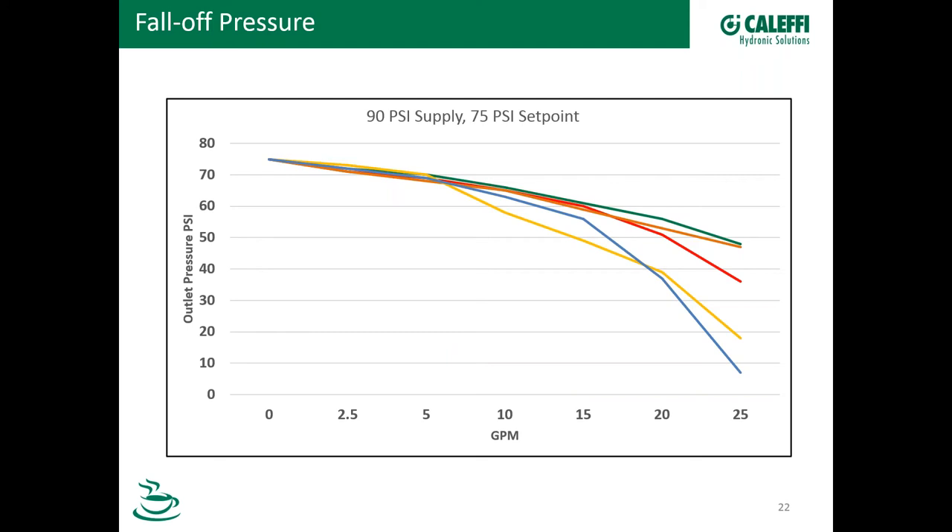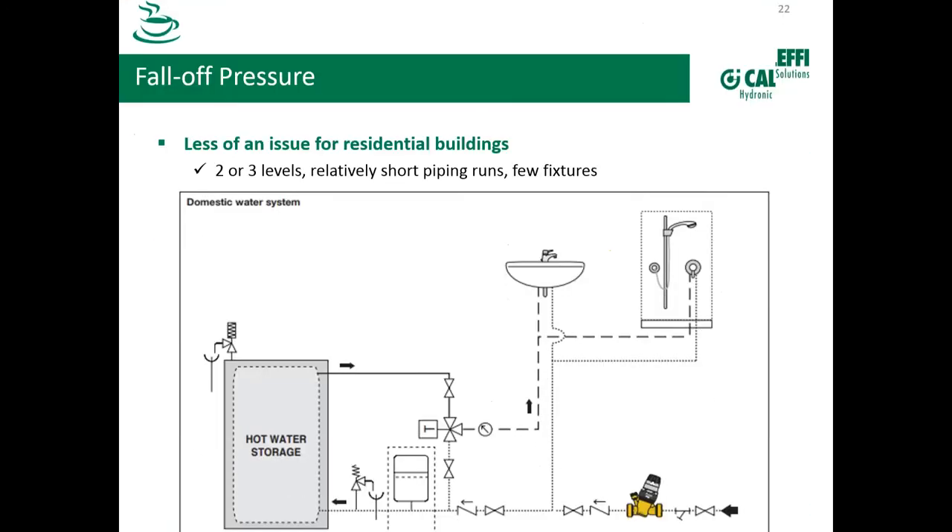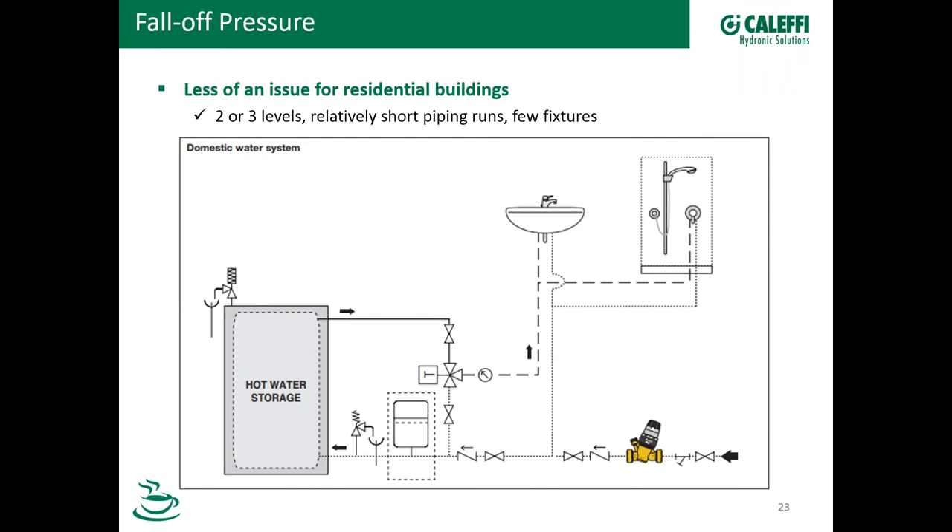Let's switch gears and look at a schematic to better understand what this means in a system. In a residential system, fall-off is not a significant issue because it's a smaller system — you may only have two or three levels and relatively short piping runs. Here we come in with the supply, through a Y strainer — highly recommended and in some cases mandated — then through the PRV. In this schematic, we have a check valve and then serve the fixtures. Coming over to the hot water storage, we want to talk about expansion tanks. When do you need a domestic hot water expansion tank? The Uniform Plumbing Code says you need one unless the system is designed by a professional engineer.